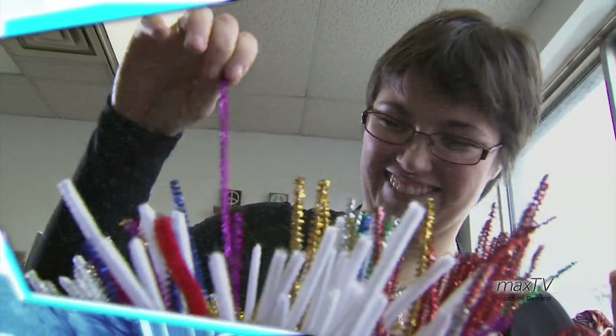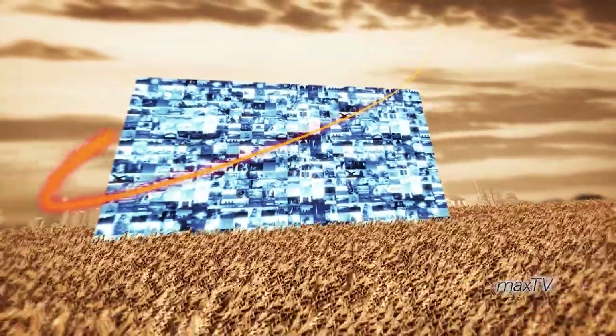Today on Max Magazine, it's all about out with the old and in with the old. In Saskatchewan, we have many ways to reduce, reuse and recycle. From vintage clothing to construction supplies and old cars, we find new uses for our old stuff.